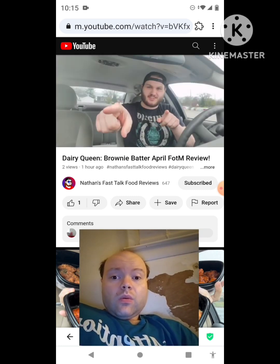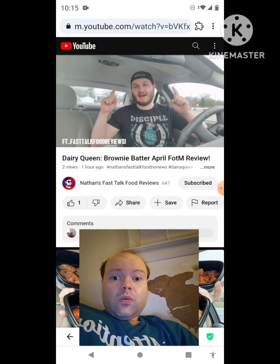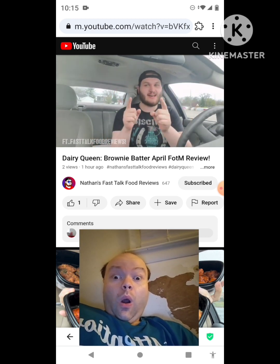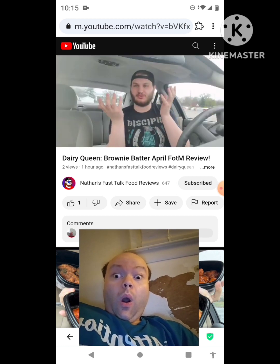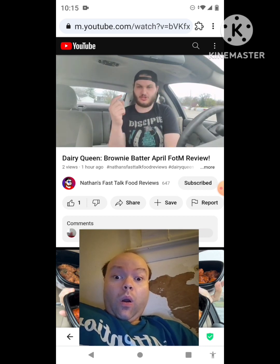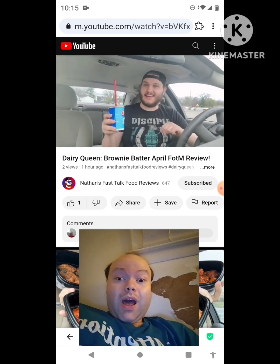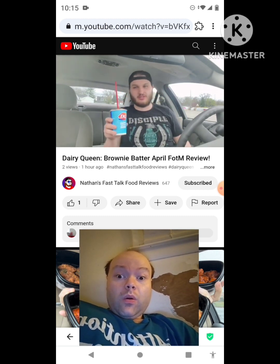Hello everyone, welcome back to Fast Talk, where I talk about fast food. This video is brought to you by you guys over in the community tab. So Dairy Queen for the month of April brought two new Blizzards — the Brownie Batter, which is what's right here, and the Impressive Animal Cookie.